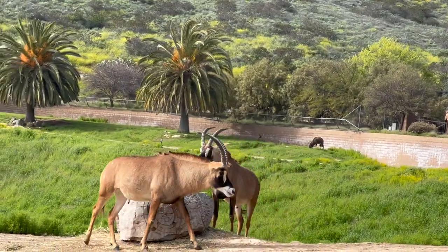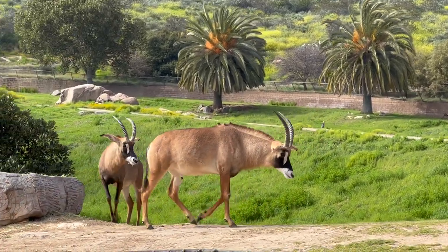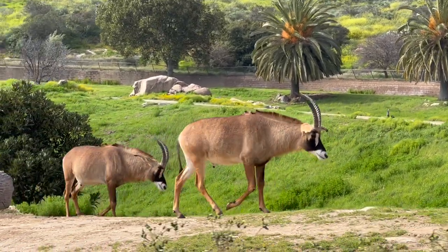I also want you to look at their body shape — you'll notice that they look like a horse, with a very thick neck and a mane on the back of their necks.